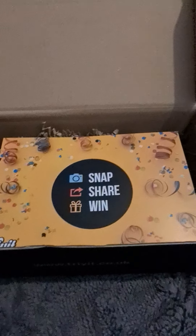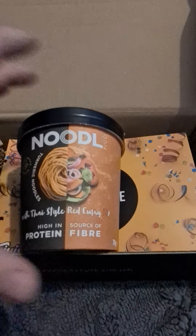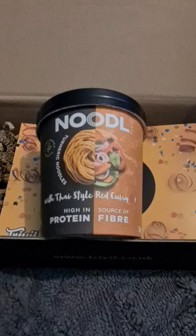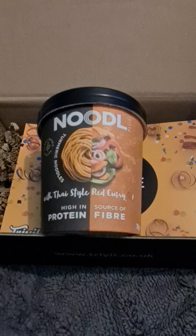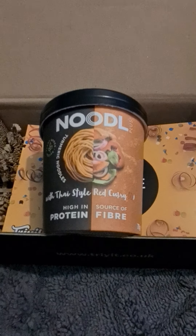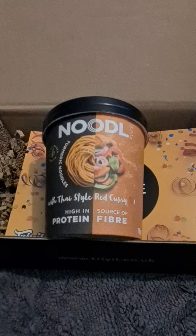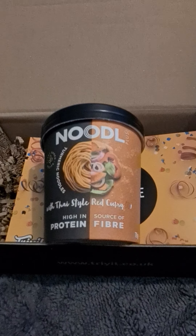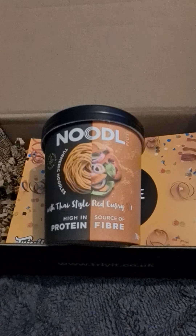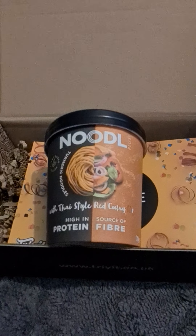Our next product looks like it's going to be an interesting one. It's a plant-based product and it's suitable for vegans. This is a turmeric noodles with Thai style red curry. As I said, it is plant-based, it is high in protein, a source of fibre, delicious and unique — well, we'll find out. Coloured by nature, and this is also available at Amazon, Ocado and Morrisons. You can also experience the whole range which includes epic mushroom, spicy Thai red curry, and harissa.